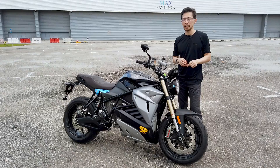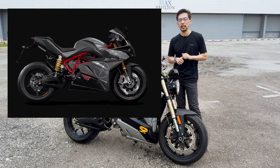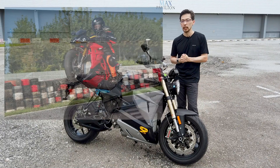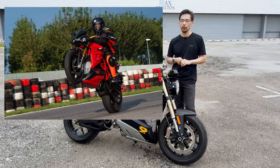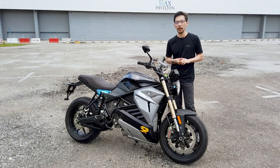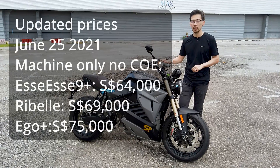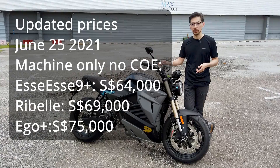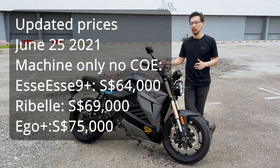This particular model is the SS, but there's also the Ego Plus, which is a sport bike that goes for around $80,000 Singapore dollars. There's also the PIE Performance Naked, which is the Rebelle — meaning Rebel. That's at about $74,000 on the road. The SS9 Plus is the only model for now. It has 109 horsepower and retails for $64,000 Singapore dollars on the road — that's with COE, no insurance.